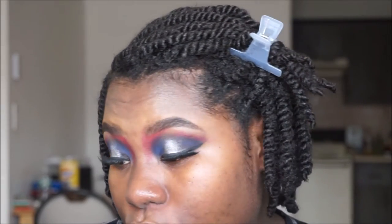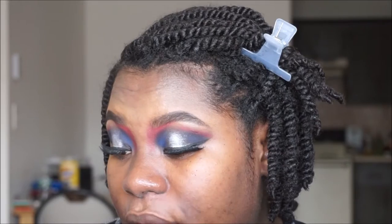Off camera I applied wing liner, cleaned up all the fallout that was on my cheeks — which was a lot — and I applied these lashes. They're pretty dramatic: I have on Salon Perfect 614 and Ardell Whispies. I have two sets of Ardell Whispies and then the 614, so three lashes stacked on each eye. I felt like this look needed dramatic lashes.